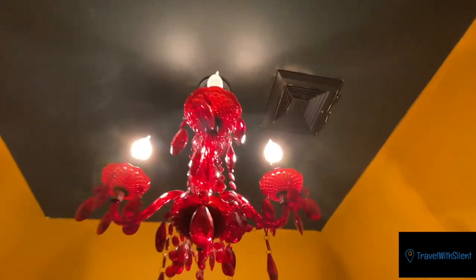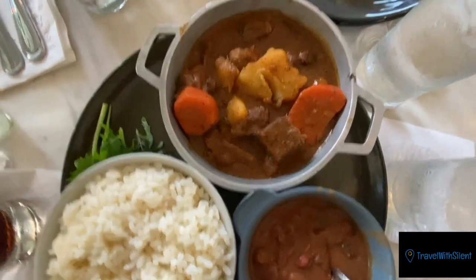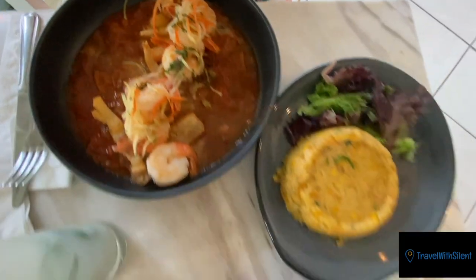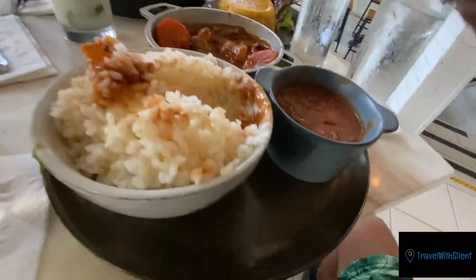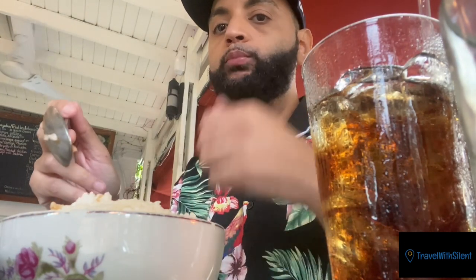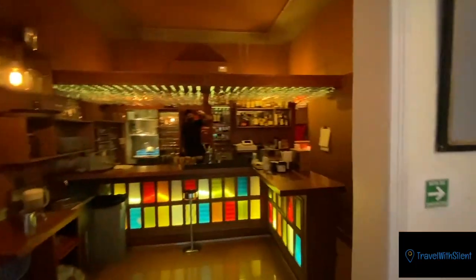Look at this interesting chandelier, and you got a little flower. I don't have to show the bathroom but I just wanted to show you — this looks really good. The bar area. Books.